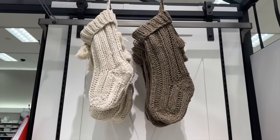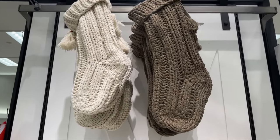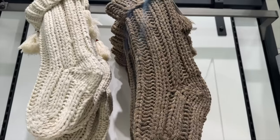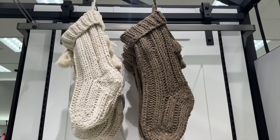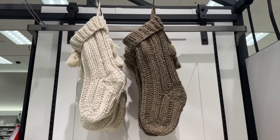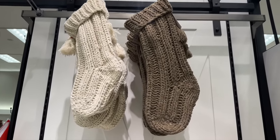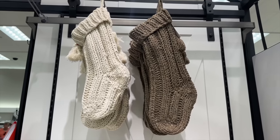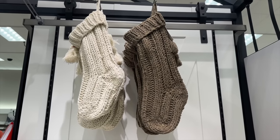First thing I noticed was these stockings. Look how beautiful this color is. I think this will really bring in that cozy vibe if you want to go for that in your home during the holiday season. Let me see how much they are — $14.99 each. And they're good quality, guys. They're not cheap at all. Totally a dupe for something I would see at Pottery Barn. I really like those.